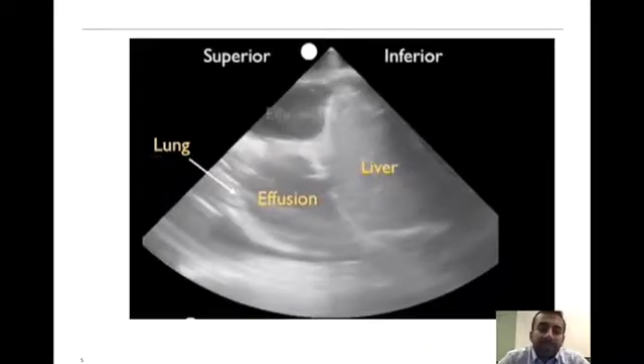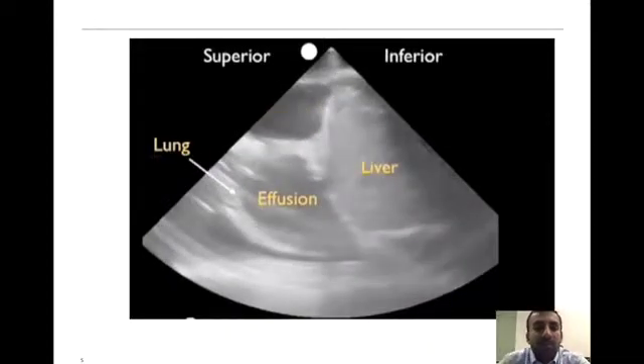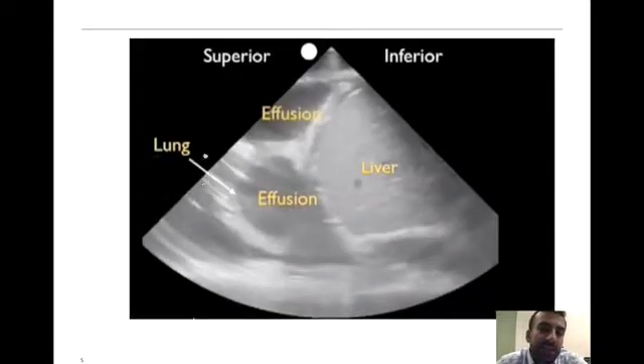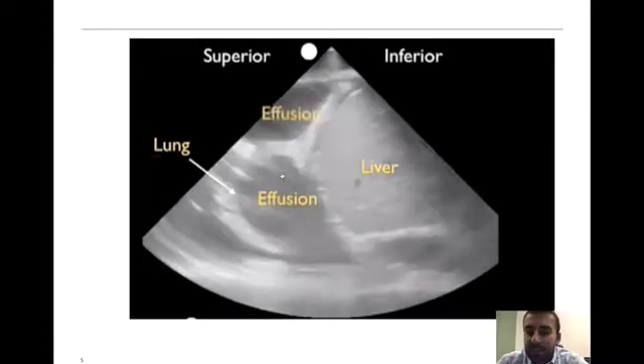Had we done an ultrasound exam on that patient, we would have been able to identify a picture similar to this, where we see a fluid collection area between the diaphragm and lung parenchyma. This large hypoechoic space is, in fact, the patient's pleural effusion.